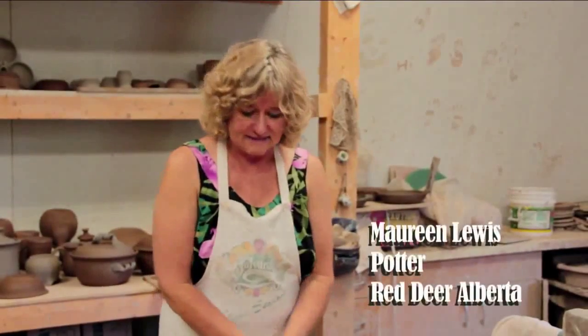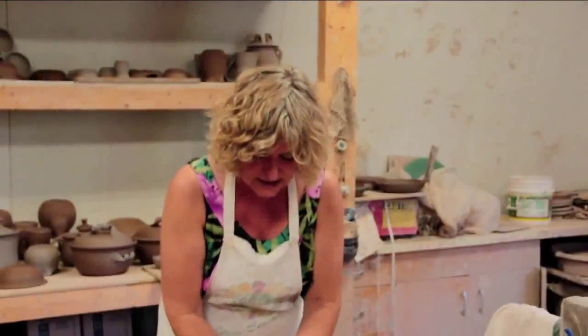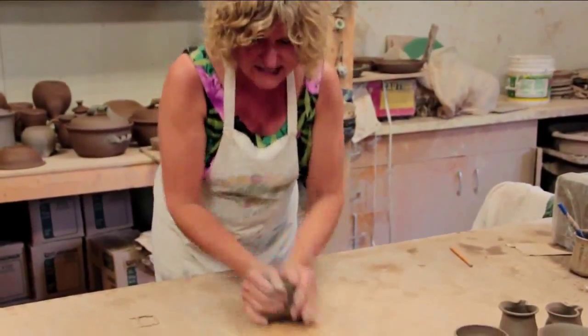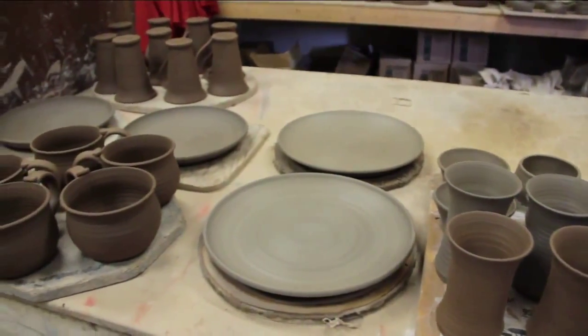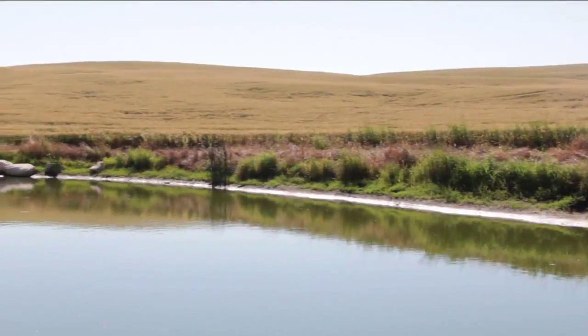I make pottery — I make dishes from clay. Right now what I'm doing is wedging this clay up. Clay is an amazing thing: it can be used to make dishes, it's used in landfills to seal them so leachate doesn't go into the water system, and it's used by farmers in their dugouts.